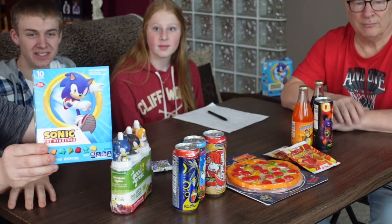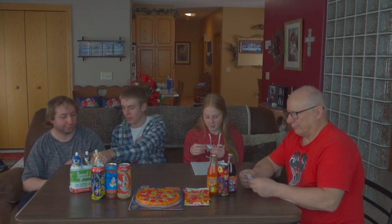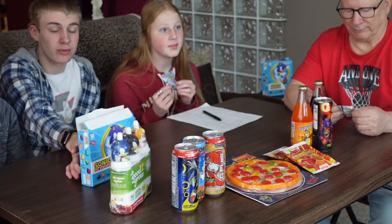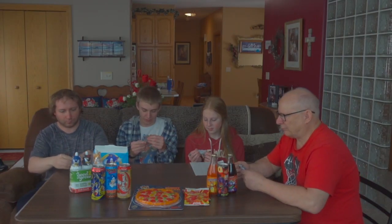We're going to be trying the Sonic fruit snacks. These Sonic fruit snacks are pretty generic looking — kind of just like basic things you would find at Walmart or Target. They look pretty nice; they have little Sonic things on the front. They're just pretty generic brand fruit snacks. We can go ahead and open them up and try them out.